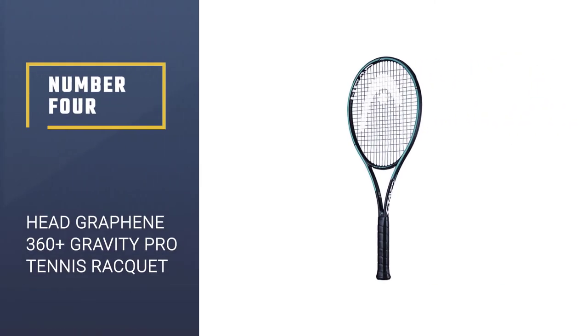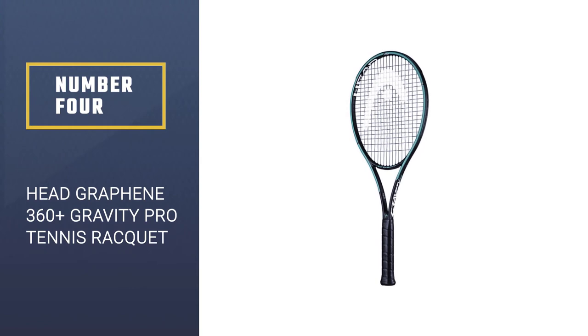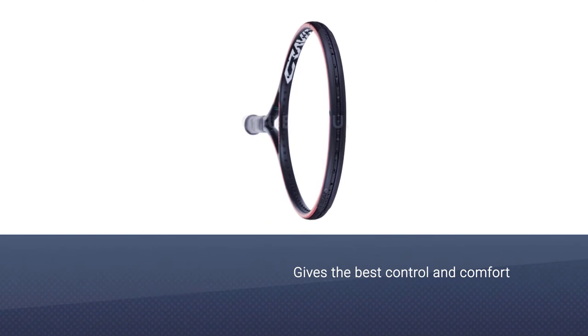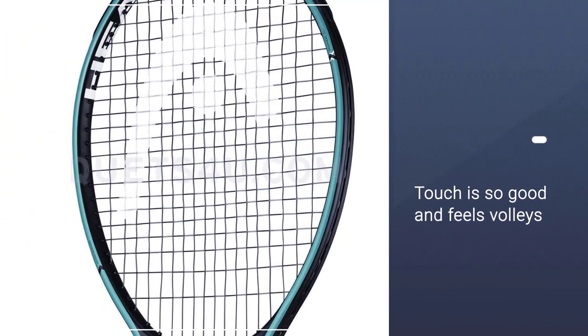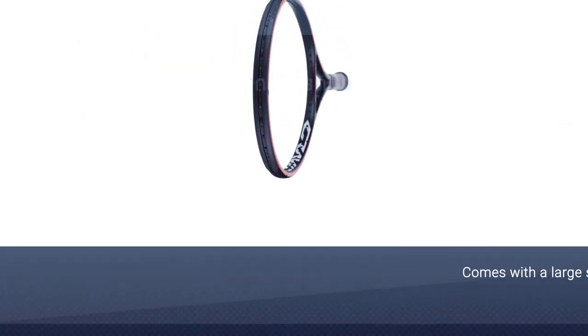Number 4: Head Graphene 360 Plus Gravity Pro Tennis Racket. Head Graphene 360 is a very good tennis racket for those people who want to play groundstrokes. This racket is used by Maria Sharapova, so it is a very famous racket on the list.